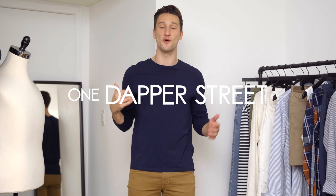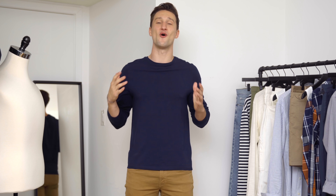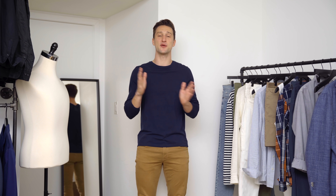What's going on guys? My name is Marcel Flores. Welcome to my YouTube channel One Dapper Street and welcome to today's video. Today we're going to be talking about two essential pairs of footwear that you guys need to create a versatile spring summer wardrobe.